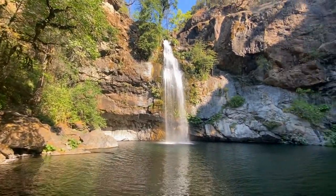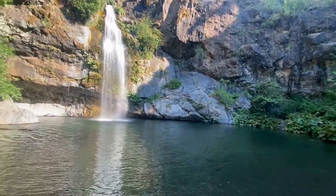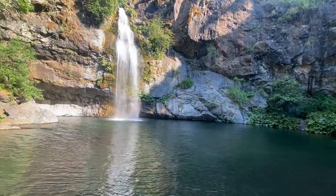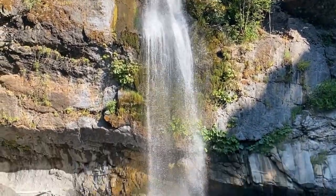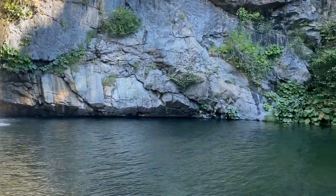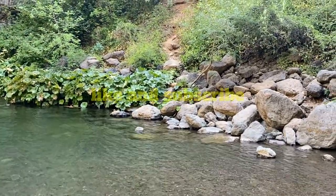Really nice waterfall — beautiful 150-footer with a beautiful swimming area, about an hour and a half from my house. Let's get a zoom in — you can see it's got some thrust but you could swim under it. One last capture of Potum Falls — signing off.